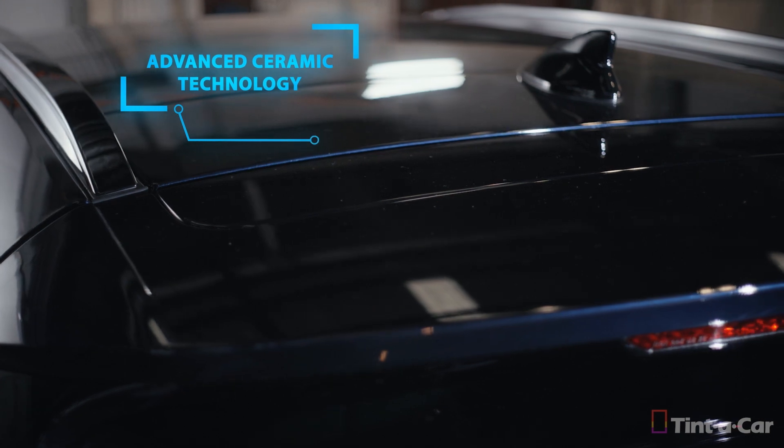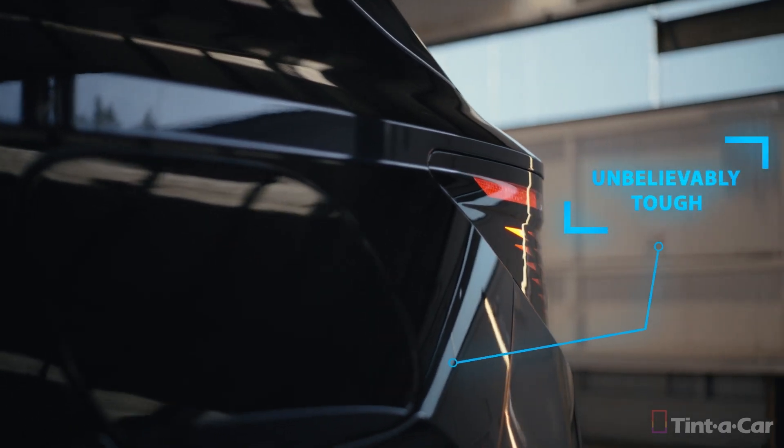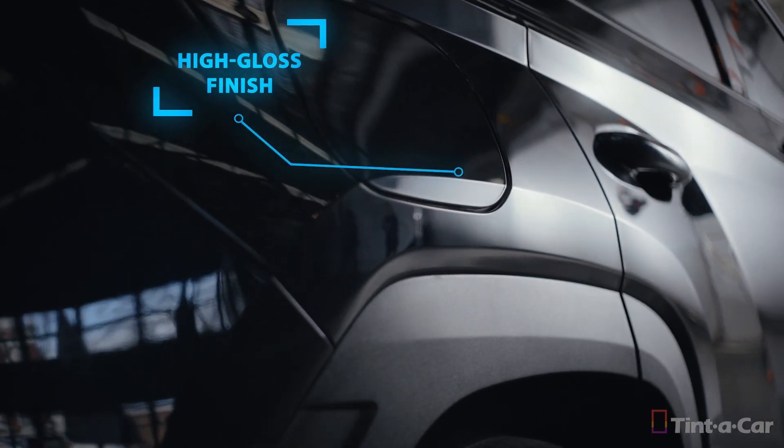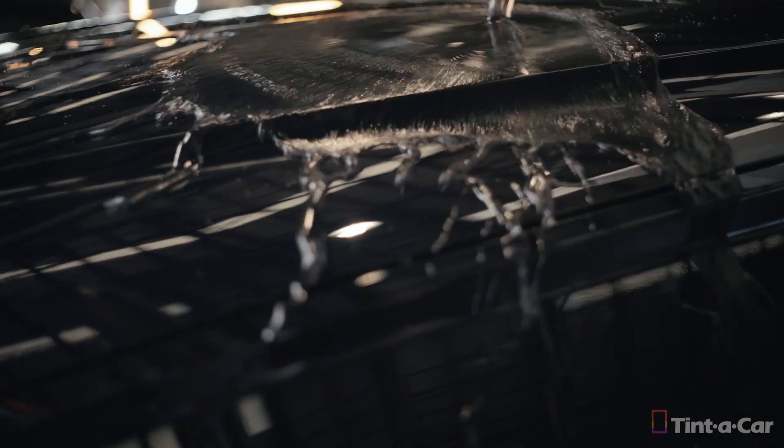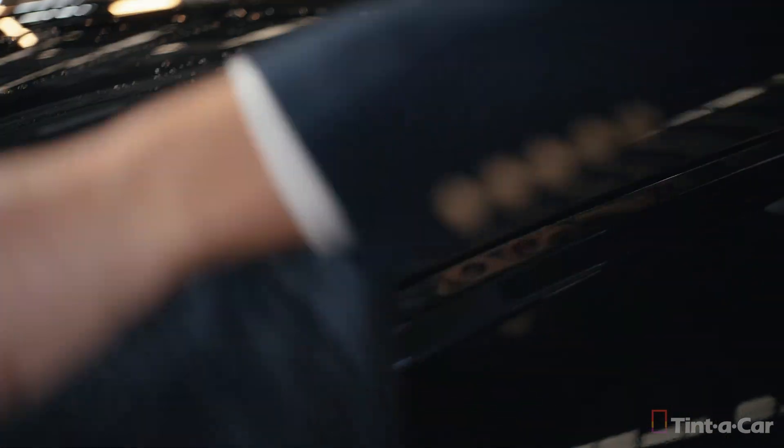Our Elite X ceramic paint protection delivers superior durability, protecting your car from all the elements, including bird droppings, bug splatter and tree sap. Hydrophobic properties make water simply beat right off the car, helping maintain a clean, shiny surface with a mirror-like finish.